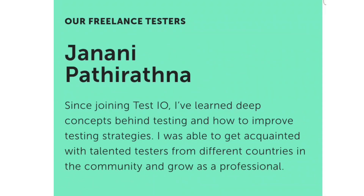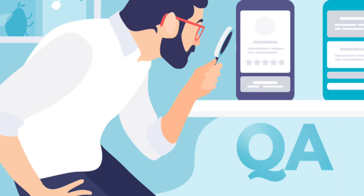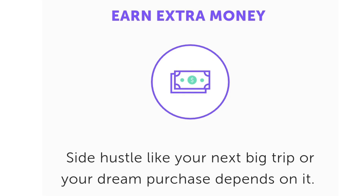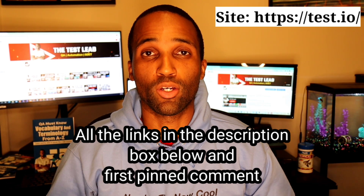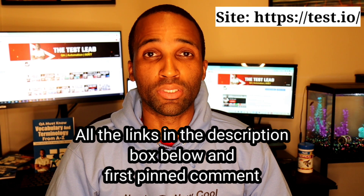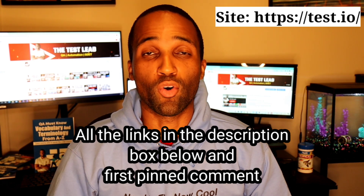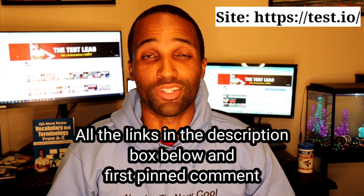You can be exposed to various types of testing on their platform because of its many projects. The best part is that you can get paid for finding or reproducing bugs. All the information you need about Test.io will be in the description box below as well as the first pinned comment — their website, testing academy, and referral program. Take advantage of it; you have nothing to lose.